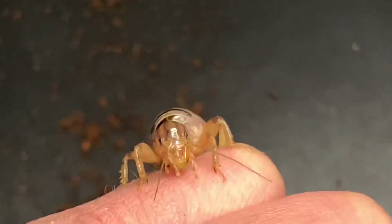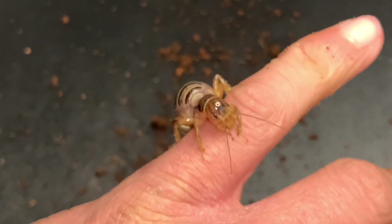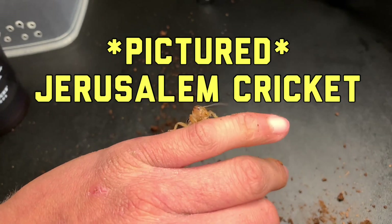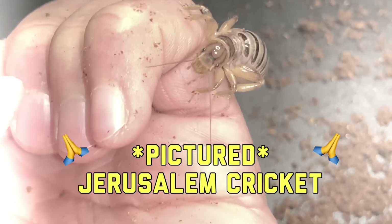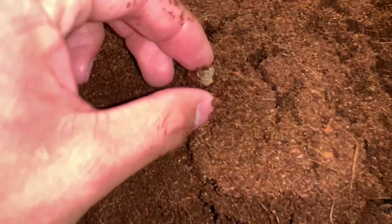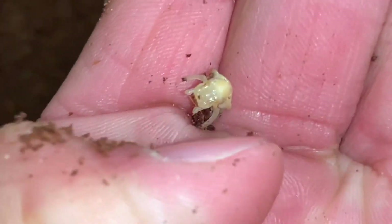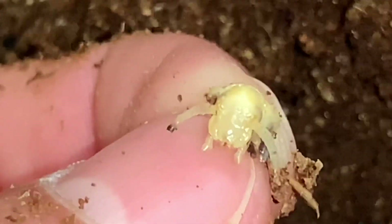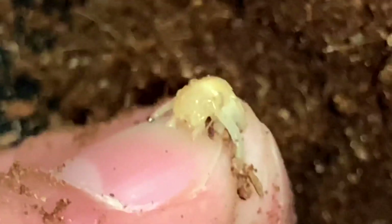You guys see the head of that Jerusalem cricket? See how it has those black markings? The other one did not have those black markings. I just discovered there are actually two different types of Jerusalem crickets - hopefully this is a painted Jerusalem cricket, which looks like this. That thing looks really cool. And I found some food it was eating - you can see the remains of a pupa, the head of the beetle that was inside, plus the little antennae and mouthparts.